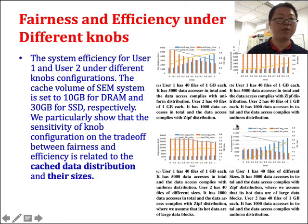Another evaluation covers fairness and efficiency. We consider two users under different scenarios with different data access frequencies. One scenario uses Zipf distribution, another uses normal distribution. We also vary data sizes for both users and different data block sizes. We conclude that there is a trade-off between fairness and efficiency, and the nature of this trade-off is related to cache data distribution and data size.